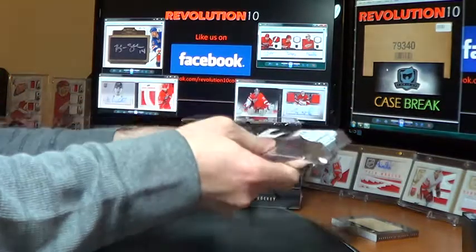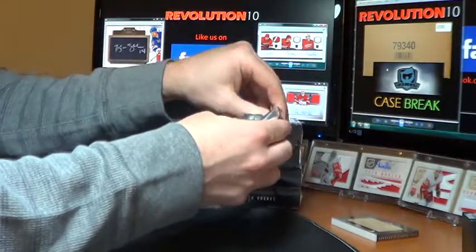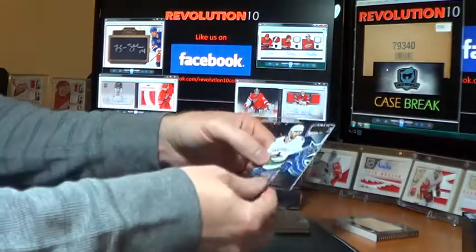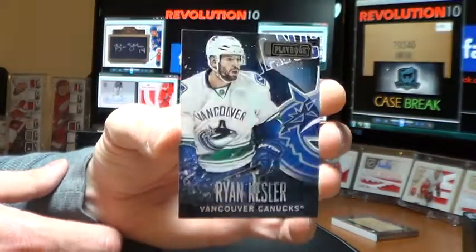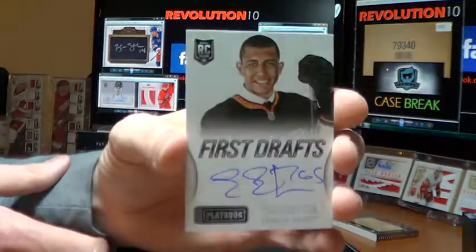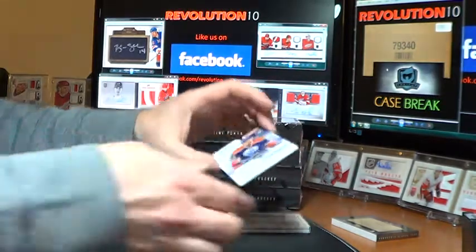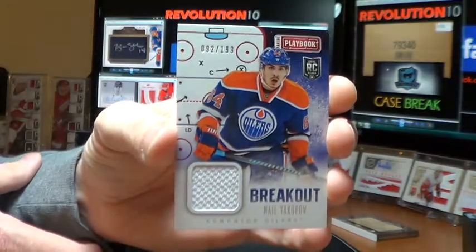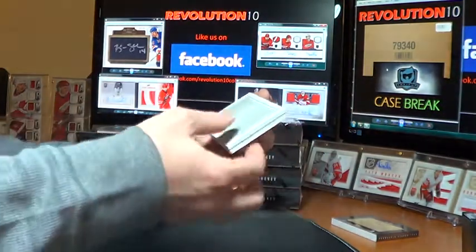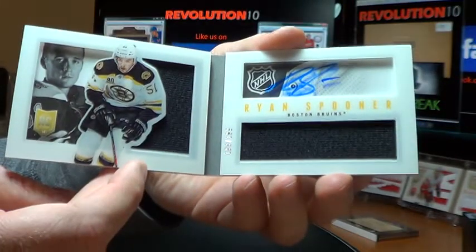Box five. Base for the Vancouver Canucks — Ryan Kesler, out of 249. And another First Drafts — this one is for the Anaheim Ducks, Emerson Etem. And for the Edmonton Oilers, Breakout Jersey of Nail Yakupov, out of 199. And our booklet is a Rookie Booklet for the Boston Bruins — Ryan Spooner, dual jersey auto, out of 199.